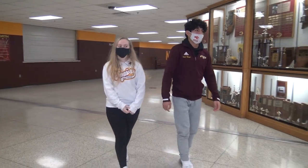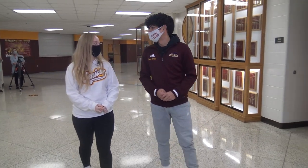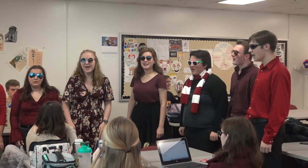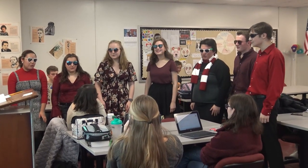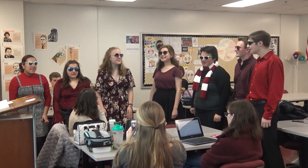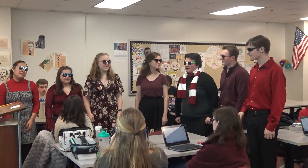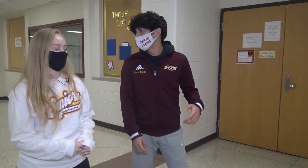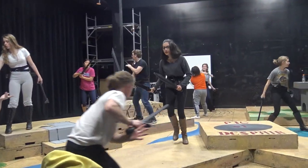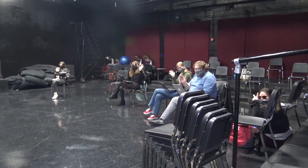Here we have the choir room and the theater room. Something cool about choir is that around Valentine's Day they start selling singing Valentines — so if you want to embarrass your friends, you can buy one and they come to their classroom and sing for them. That's pretty fun, and you can also buy multiple. And here's the theater room — they put on shows which you can go watch to support your friends or family.